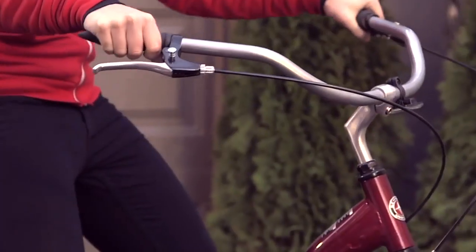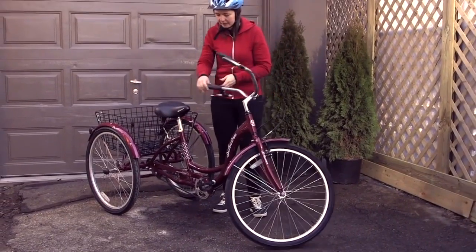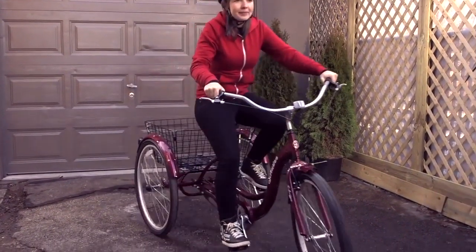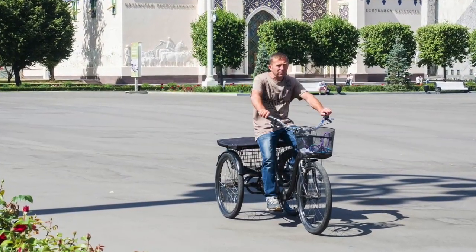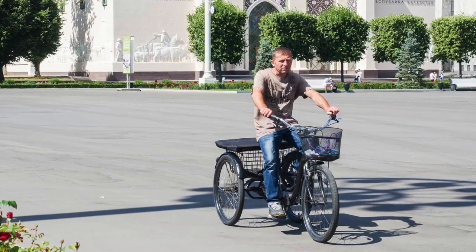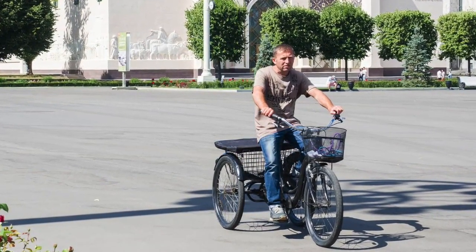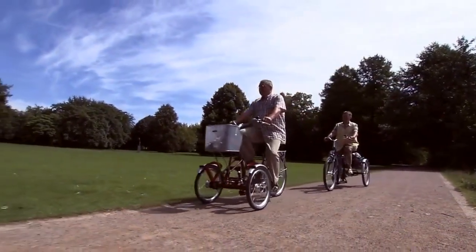People who own adult tricycles enjoy many social and physical benefits. Unlike two-wheeled road or mountain bikes that require little effort to ride, tricycles are convenient. A tricycle is a human-powered, three-wheeled vehicle. Furthermore, tricycles could either be motorized, non-motorized, or electric.